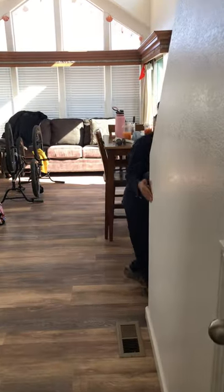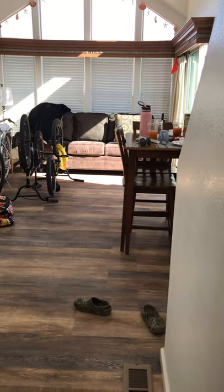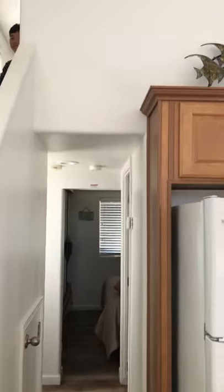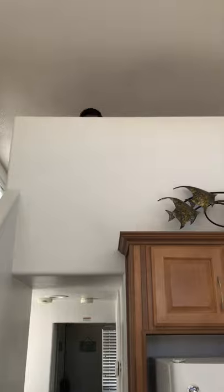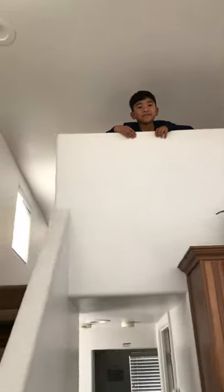Stay right here, stay right there. I'll tell you when to go. Can I come now? Go. Now look — you have this lookout place. What is it called? It's called a loft. A loft. Cool. You come up here. This is technically my room. You're going to sleep up here with the puppies? Yeah. Cool.